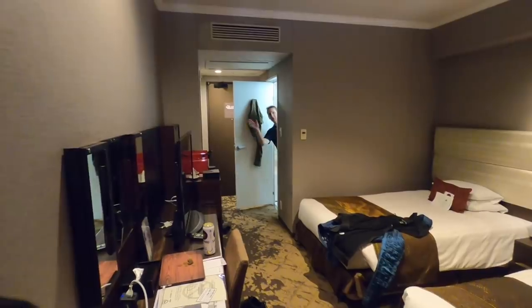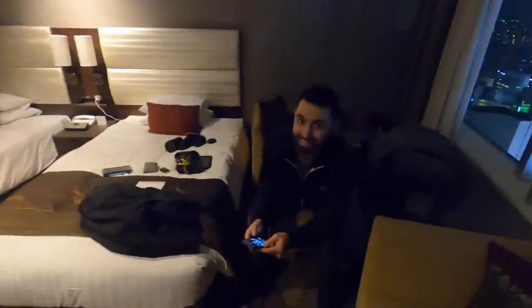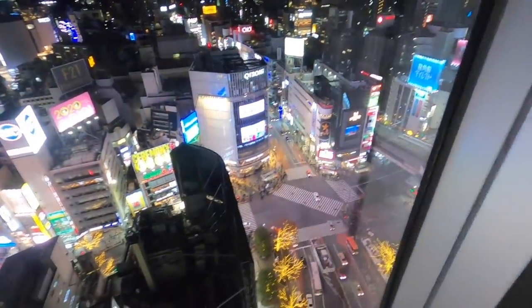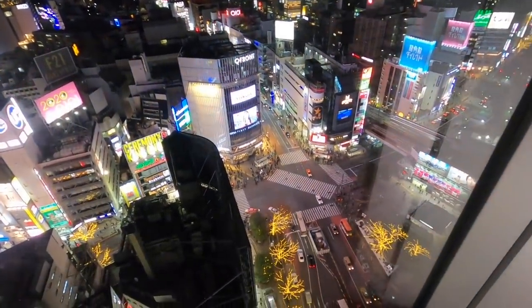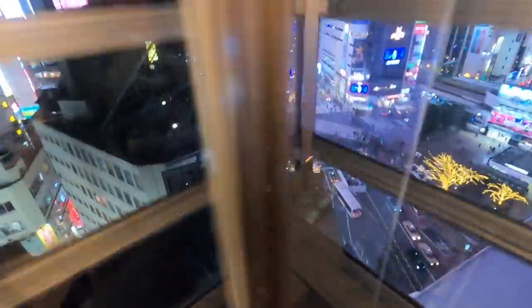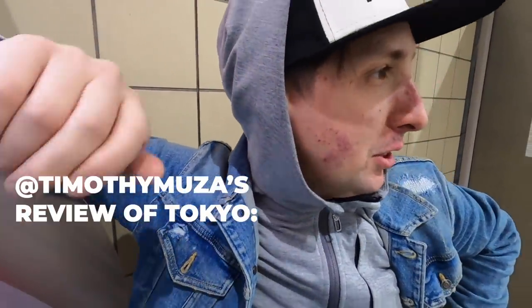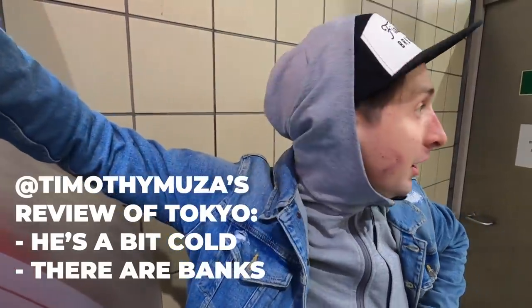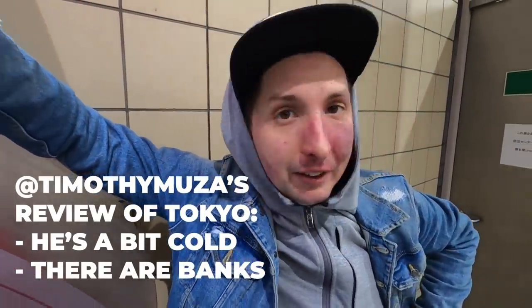Wave to the people! Marshall and Alex got potentially the greatest room in Tokyo — it looks over the Scramble Crossing. 10 out of 10 random selection. I'm on the phone with Timothy Musa. What is your reaction to Tokyo so far? I just stepped out of the hotel room, I'm a bit cold, and there's banks everywhere — this is a bank of 7-Elevens.